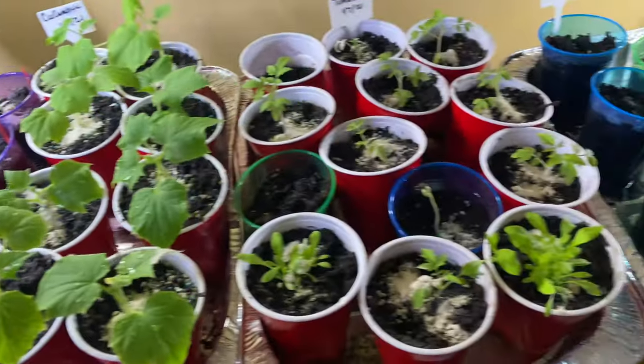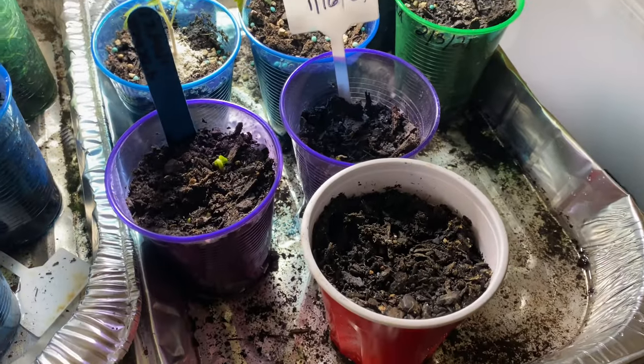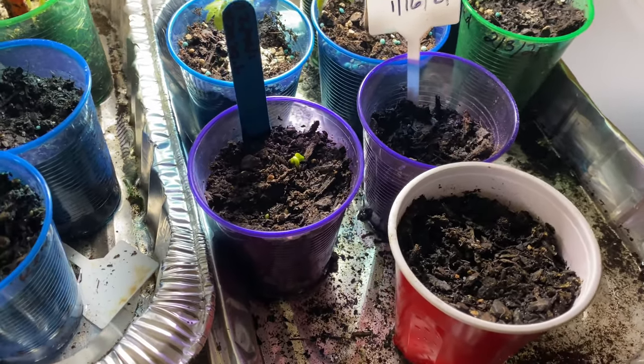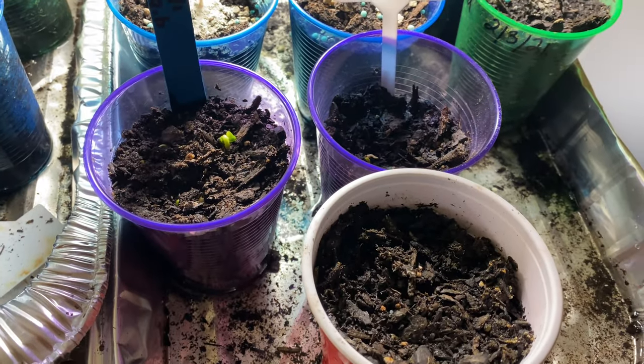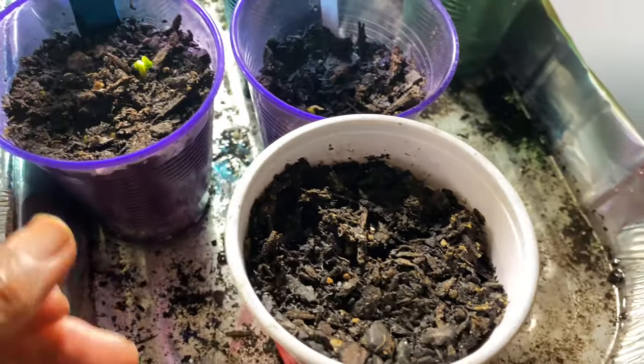Okay, we're going to start down here. Over here I had planted some four o'clocks on the 16th of January and I haven't really had them under the light, and they are just now starting to come up.